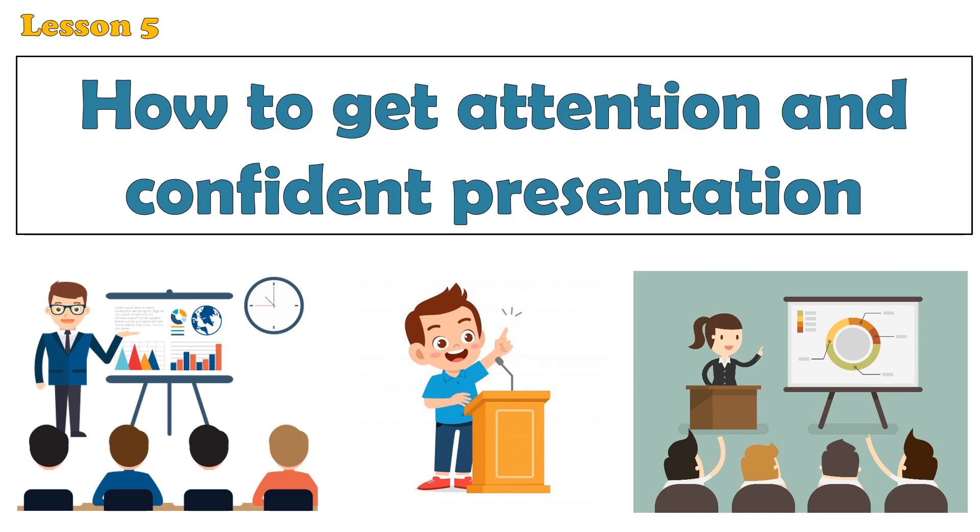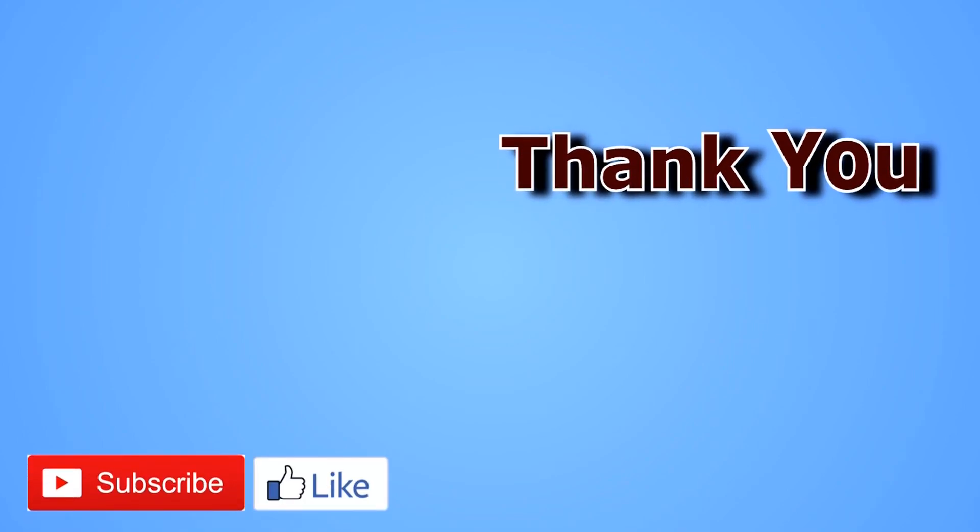Thank you for watching this video. If you found the information helpful, don't forget to hit that subscribe button down below. Leave a comment and let me know what you found most interesting or if you have any questions. To explore more of my content, check out the interactive end screen annotations on the right hand side — there you'll find links to playlists, related videos, and more.